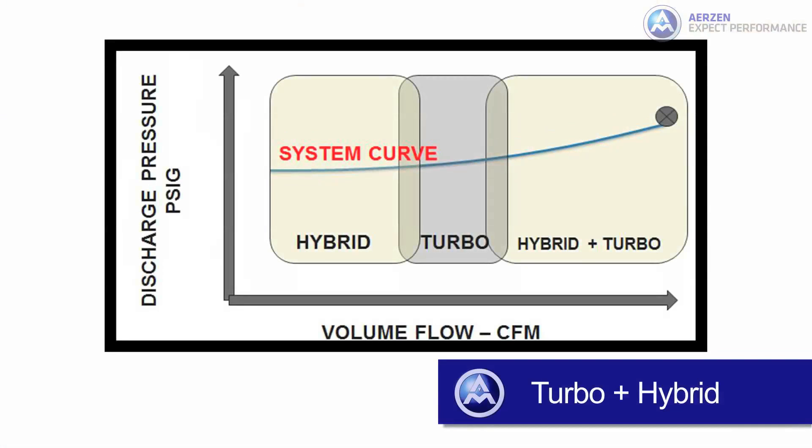I'm Tom McCurdy, Regional Sales Manager for Wastewater Applications. Airzen has a unique product position where we can combine technologies for energy savings, so you can realize even more process efficiencies. This demonstration shows how you can combine the turbo blower with a hybrid blower to maintain a high level of efficiency in a wastewater aeration application, where a wide range of operation is required.